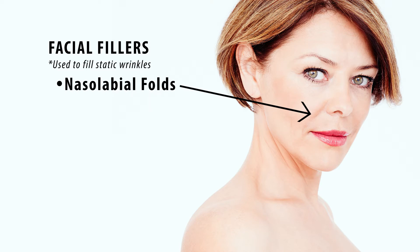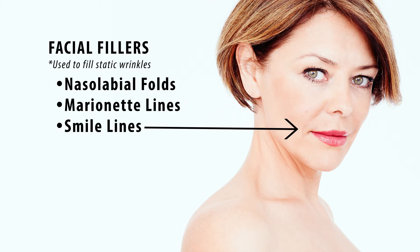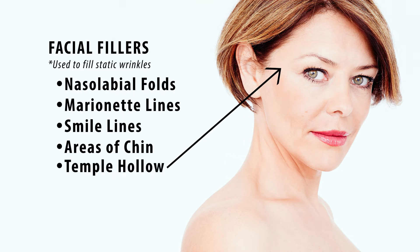Things like nasal labial folds, marionette lines, smile lines, or even some areas in the chin. Sometimes we also fill what we call the temple hollow, where the area in the temples gets hollowed out or you have an indentation there — we can fill that as well.